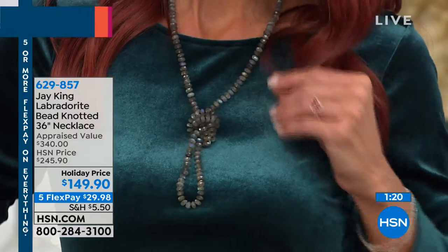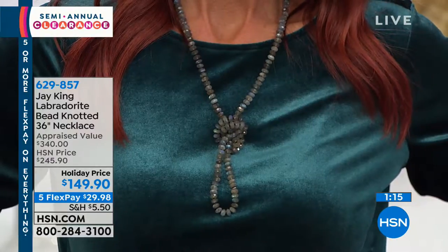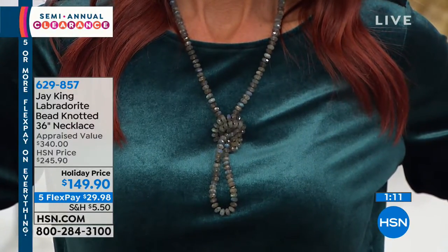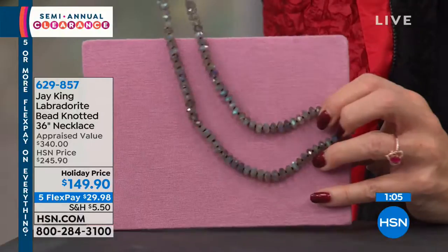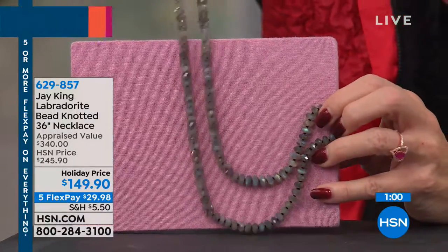You will not want to miss out. I hate to pressure you in any way, but we absolutely cannot and will not repeat this price — it's an impossibility. Jay was flipping out that we were even able to bring it in. I want to say we even had a preview price of maybe $229, and there are a lot of people already taking advantage of this.